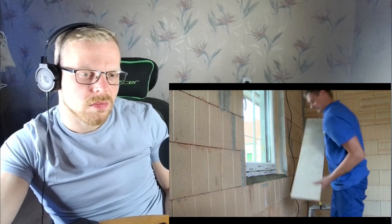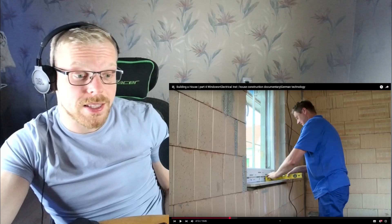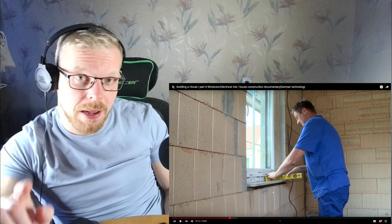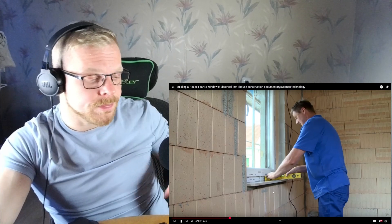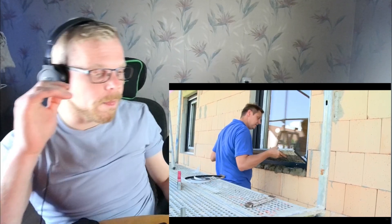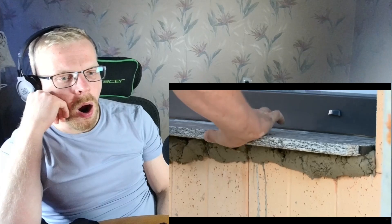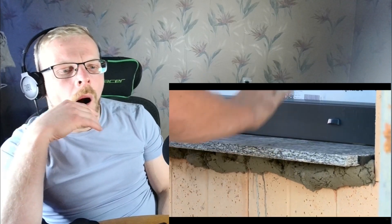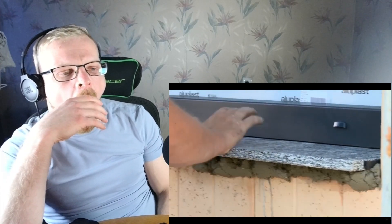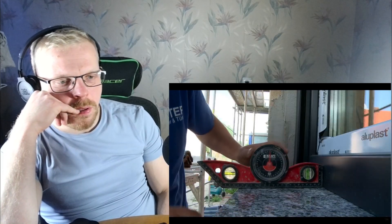The construction company has a large selection of windowsills. The builders chose marble inside — now I know what a windowsill is, guys, remember this word! Outside, however, gray granite. To ensure water can run off, the windowsill is not placed exactly horizontally on the outside but slightly sloping at an angle of five degrees.